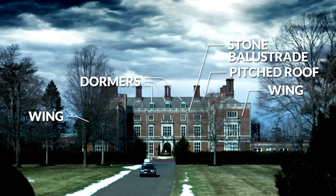So those are all the architectural details I noticed in the live-action depictions of Wayne Manor. Let me know what you think in the comments below.